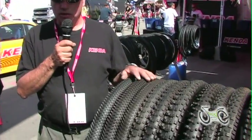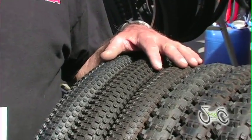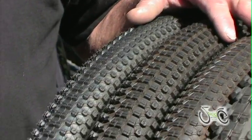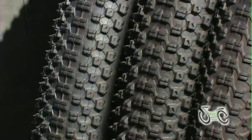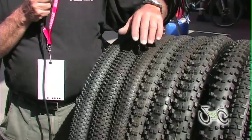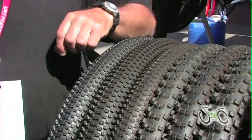Right here we have the John Tomek Signature Series. John Tomek is voted the number one mountain biker of all time by Mountain Bike Action Magazine. John designed some of these tires with racing and enthusiasts in mind. This is the Small Block 8 — a tire with low profile knobs and a dual tread compound. It comes in three sizes: 26x1.95, 26x2.10, and 26x2.35.